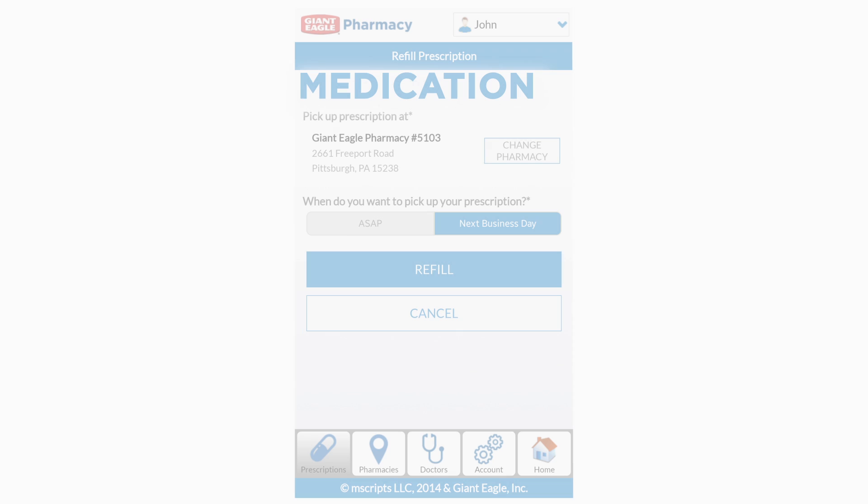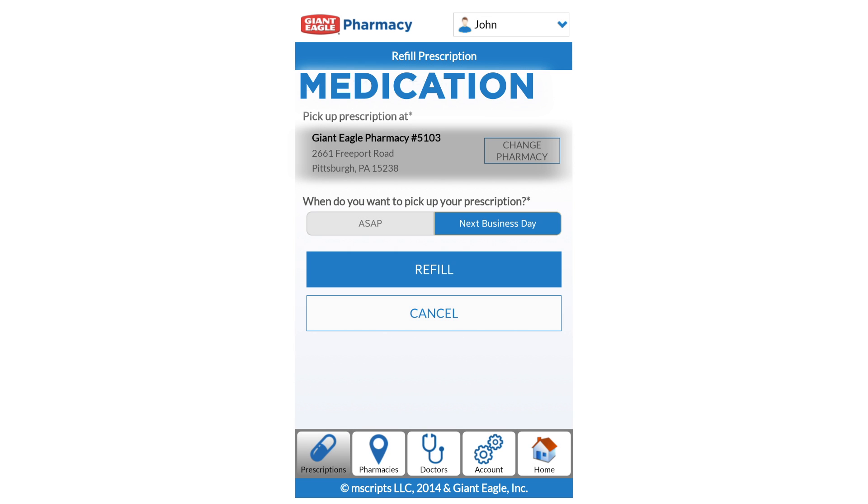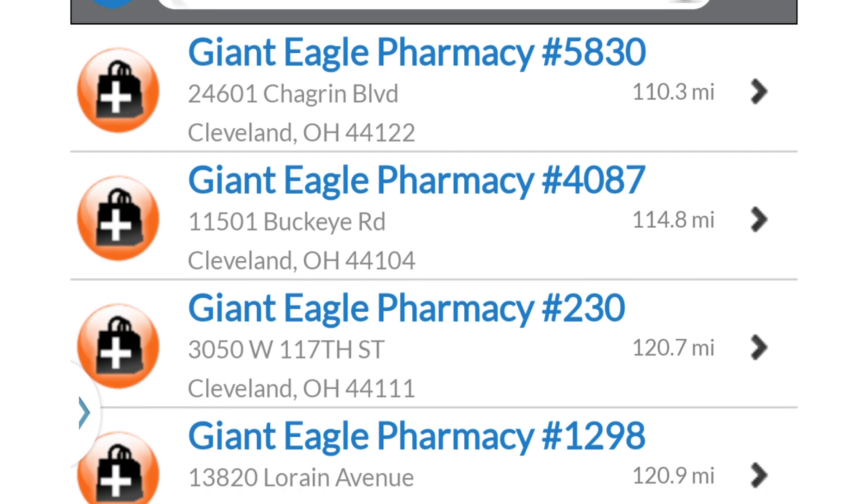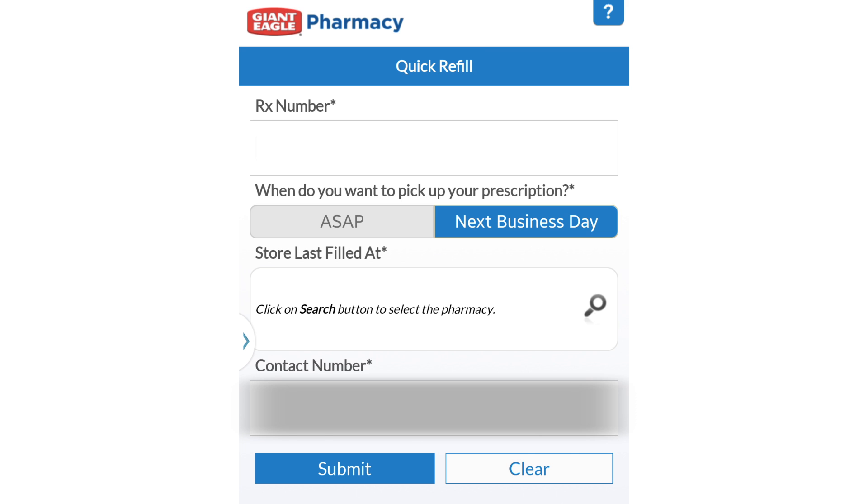Next, select your pickup location. The Giant Eagle Pharmacy location where you last filled your prescription will be selected automatically. You can also choose a different location by using Store Locator. Then, enter your contact number and click Submit.